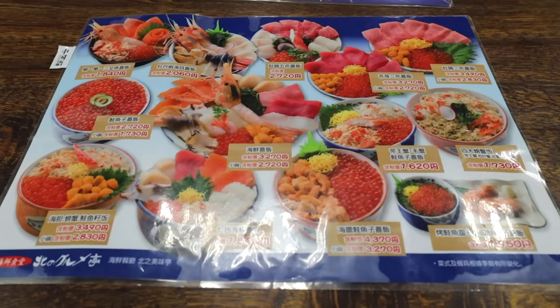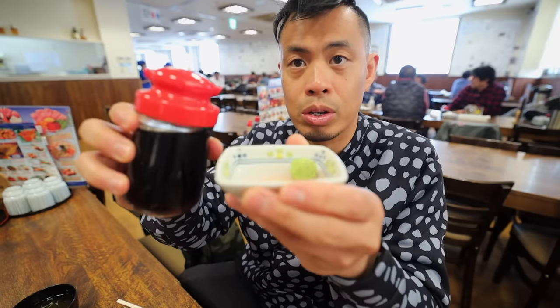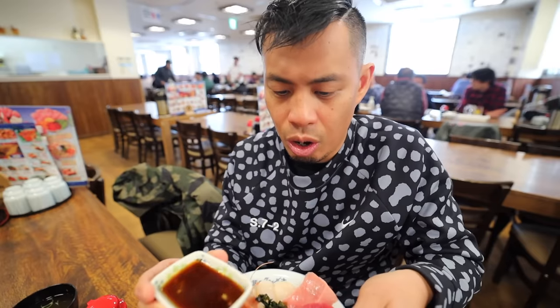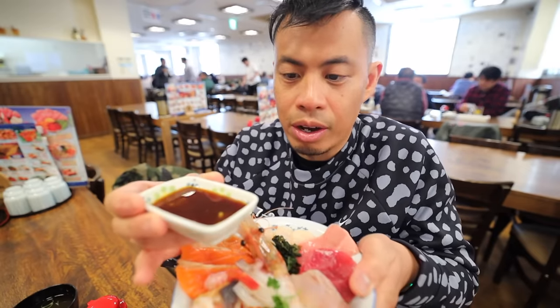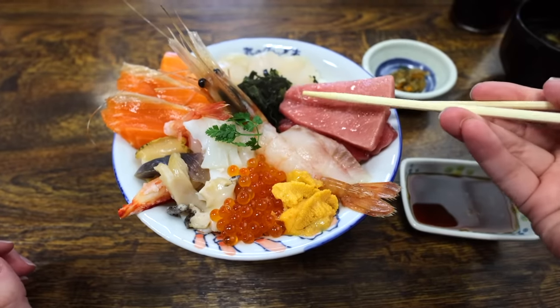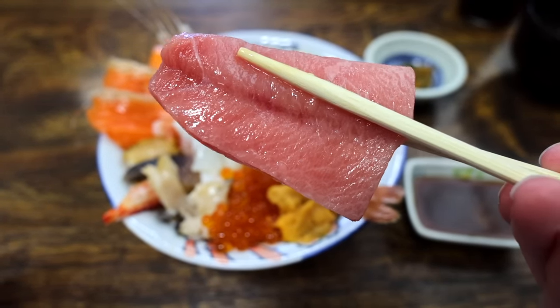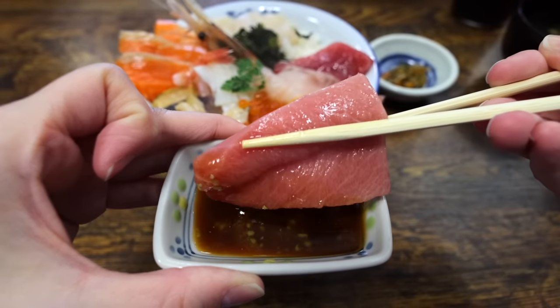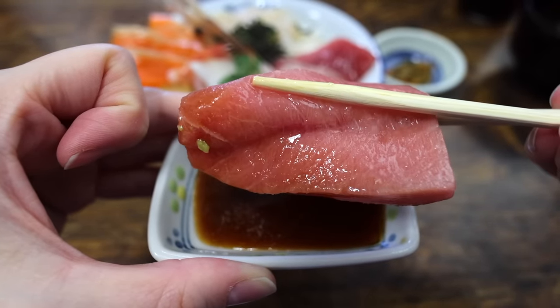I don't even know where to start, but this place is just so amazing. There's so much fresh seafood — this is nothing but Hokkaido love. I drizzle the soy sauce all over the kaisendon so I don't have to mess with it later. The first thing I'm trying is this fatty tuna. Holy mother of sushi — that is so fresh, it literally just melted in my mouth. That is so buttery soft, you can just taste all the oils.